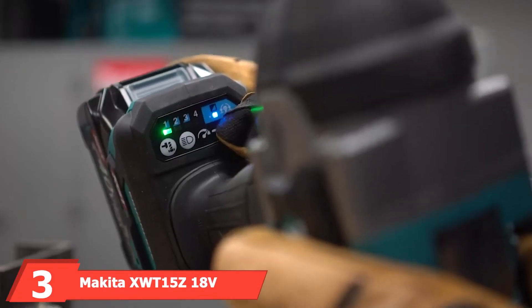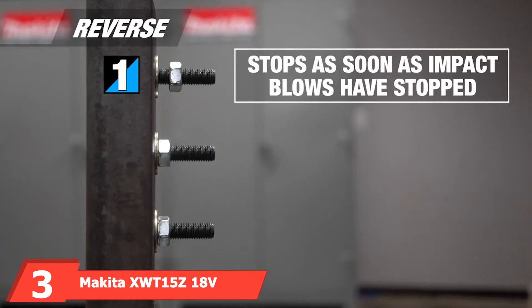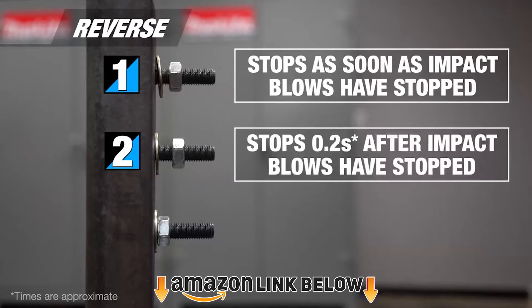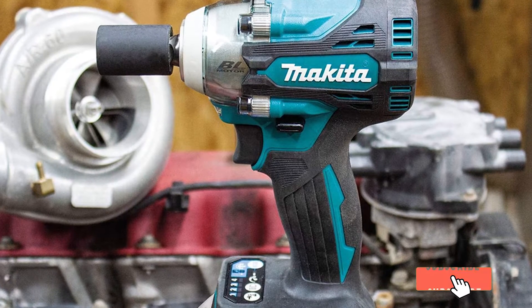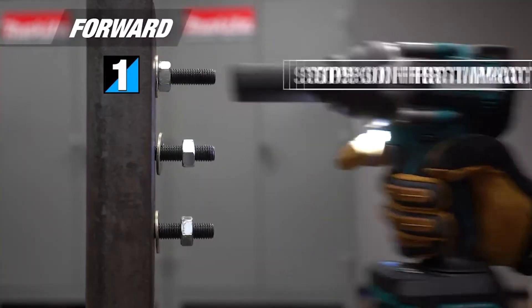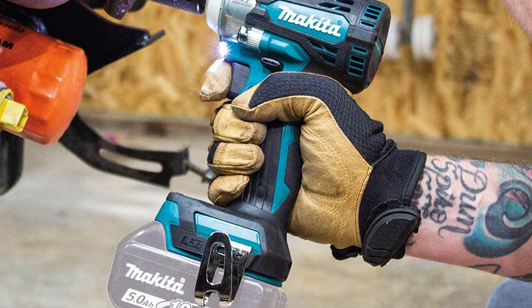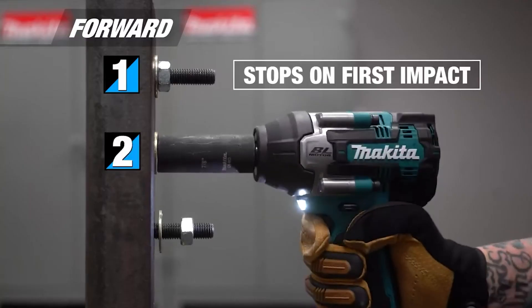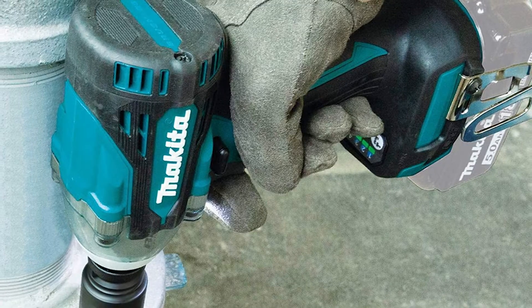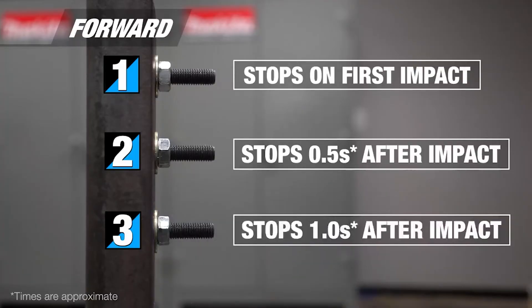The number three position is held by the Makita XWT15 18V LXT Lithium-Ion Impact Wrench. Makita has been supplying people with power tools for over 100 years and takes pride in quality. They have a research and development center in Japan where they constantly improve their products. The high-quality brushless motor provides 240 pounds of max torque and 400 foot-pounds of nut-busting torque. If you're working in the dark, the built-in LED light will help illuminate the area, with an on/off switch when you don't need it. The motor and battery work together providing up to 50% longer runtime compared to other impact wrenches.